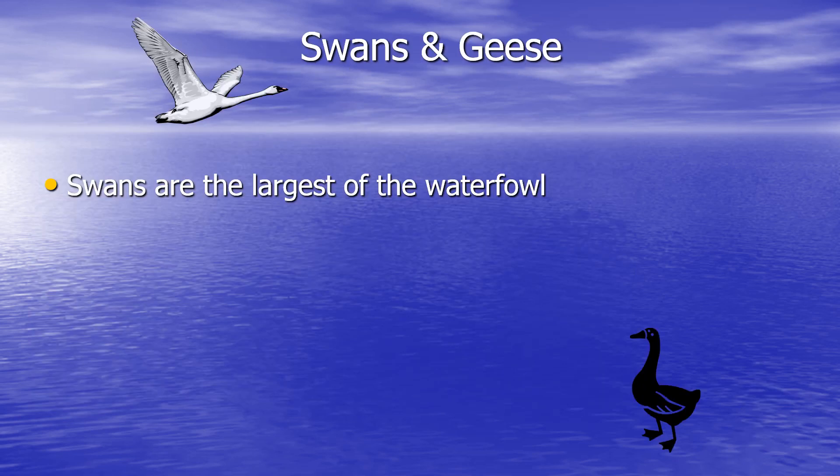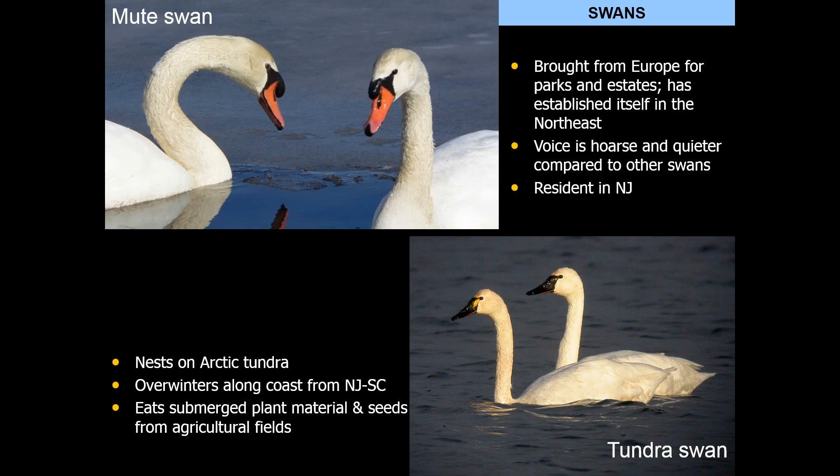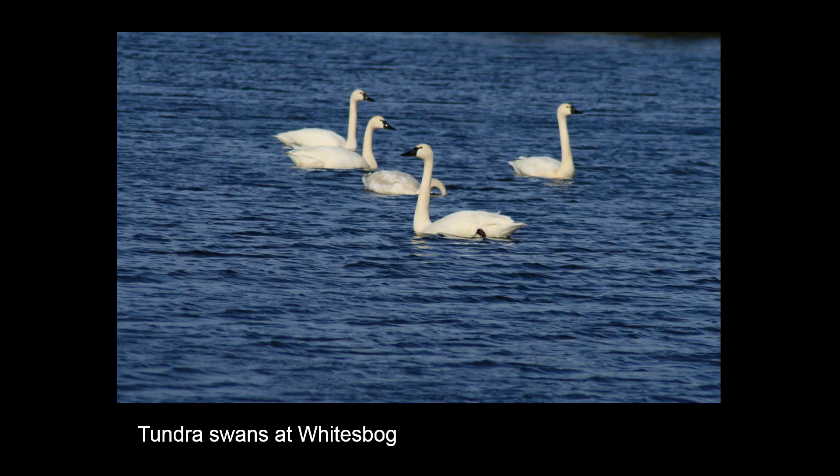Swans are the largest of the waterfowl. The mute swan is the heaviest flying bird in New Jersey at 33 pounds, and generally swans are vegetarians. The mute swan is here year-round and is actually not native to this country — it was brought here from Europe and has established itself throughout the northeast. The native swan we only see in the winter months is the tundra swan, which, as its name implies, nests on the arctic tundra. You can see both swans in the wintertime, usually along the coast or in interior lakes, eating submerged plant material. Here are some pictures of tundra swans seen at White's Bog — you can see they have a long straight neck and a black beak.